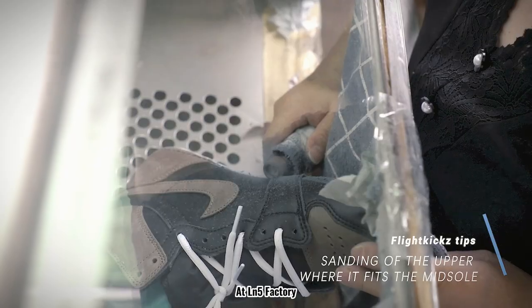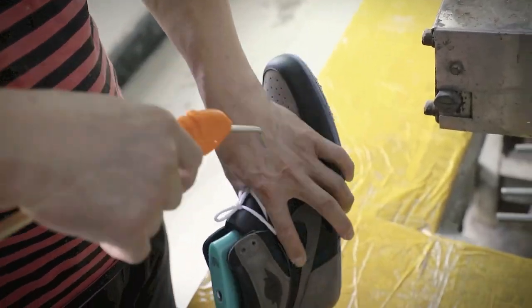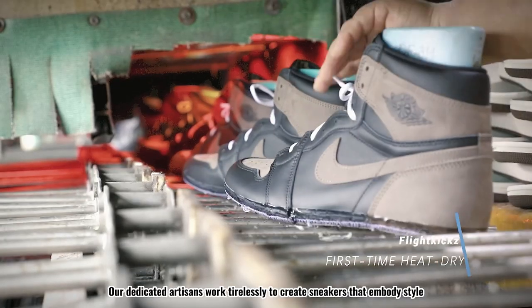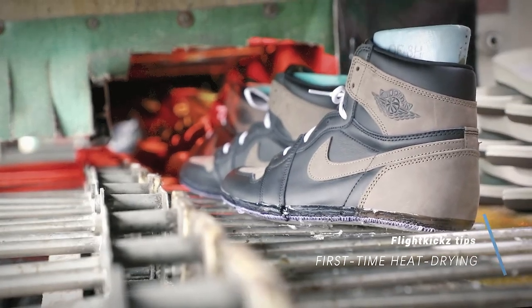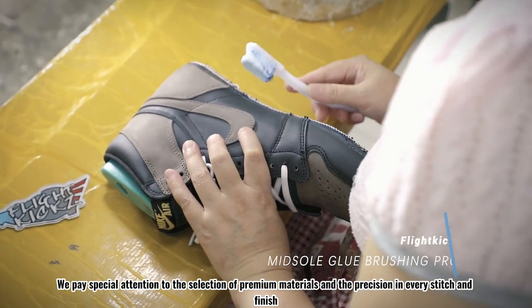At LN5 Factory, we take great pride in the production of Air Jordan 1s. Our dedicated artisans work tirelessly to create sneakers that embody style, comfort, and durability. We pay special attention to the selection of premium materials and the precision in every stitch and finish.